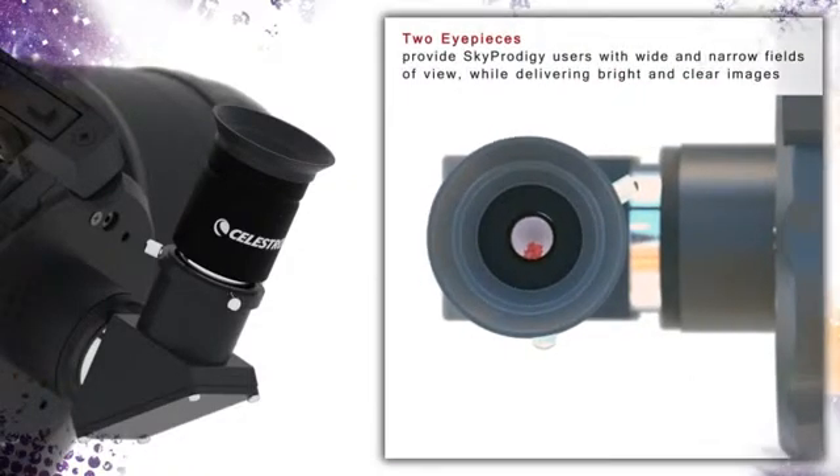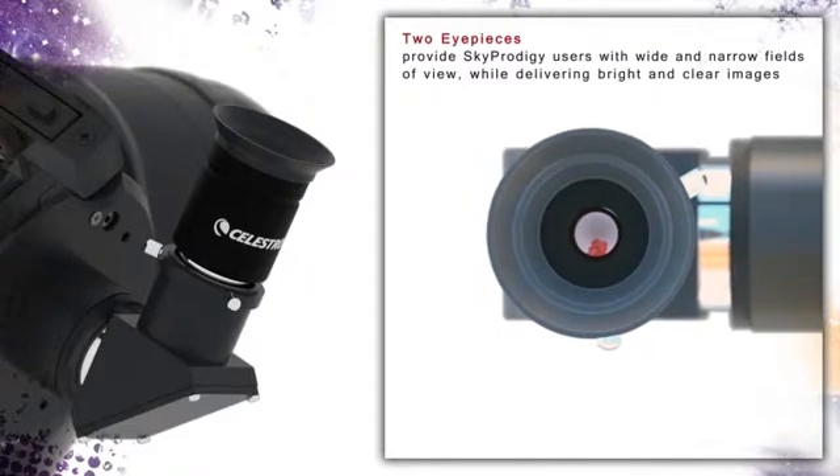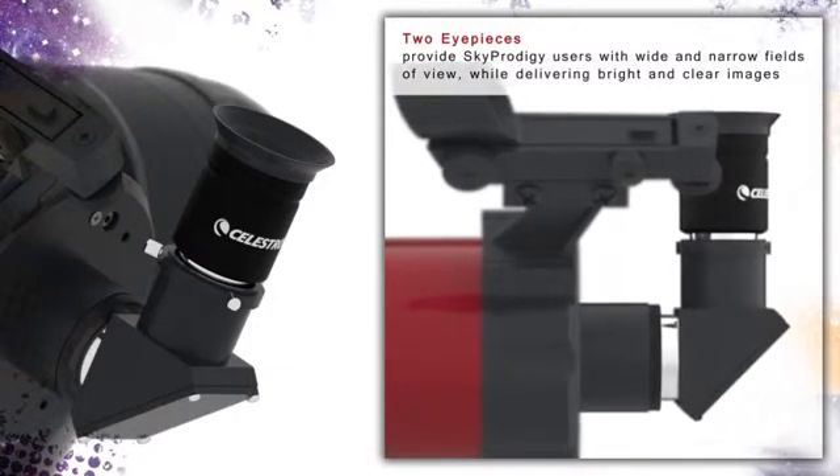Sky Prodigy comes with 9mm and 25mm eyepieces that produce 72x and 26x magnification respectively. Sky Prodigy is also compatible with most standard one-and-a-quarter inch and two inch telescope eyepieces.